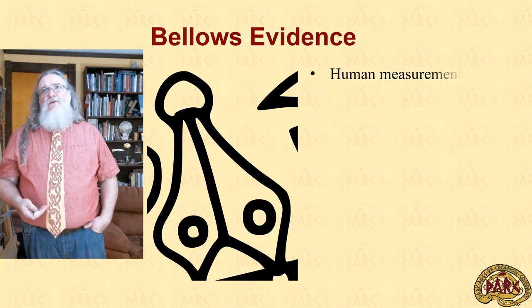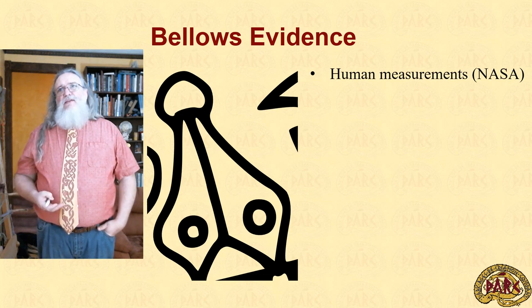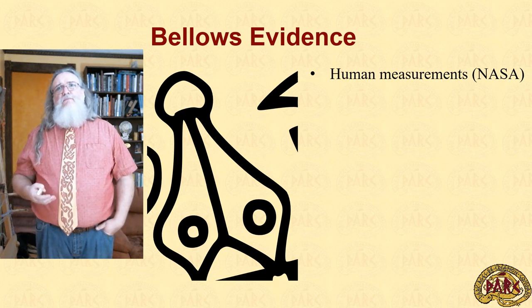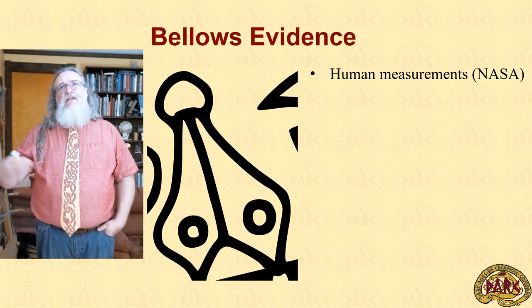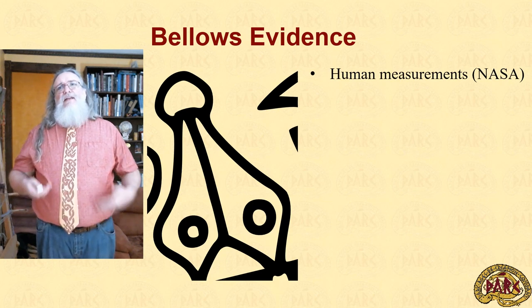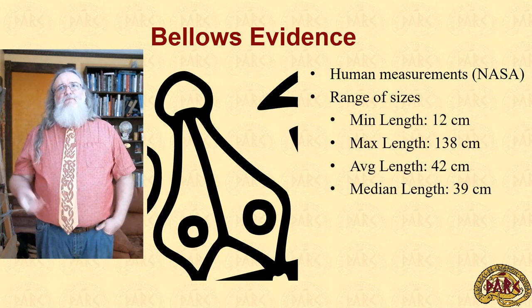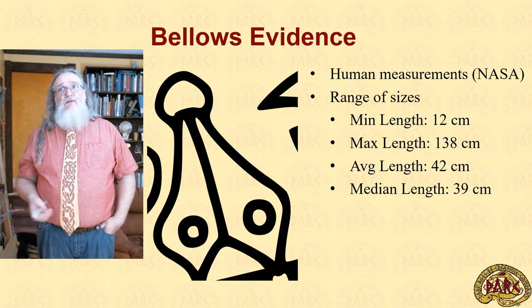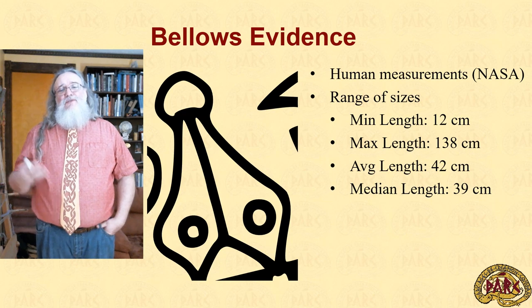In order to put those pieces together, we need to start with a catalogue of human measurements. Thankfully, NASA has such a catalogue and it can be used in this way. This allows us to take the average size of a human hand, scale those drawings with the hands against the bellows, and build out an option. Building out one for each of the available measurements and then averaging gives us really intriguing information. These bellows cannot be shorter than 12 centimeters and probably are not longer than 138 centimeters — quite the range — but their average and median length is fairly tight around 40 centimeters, plus or minus.